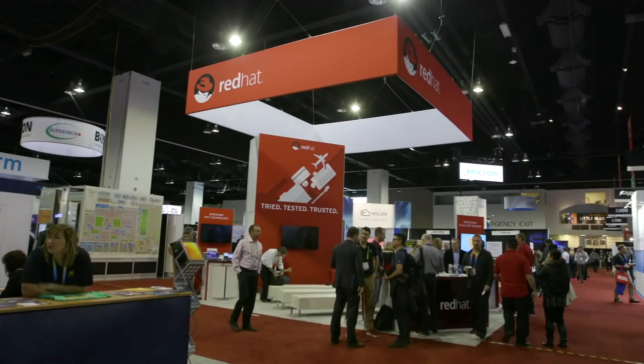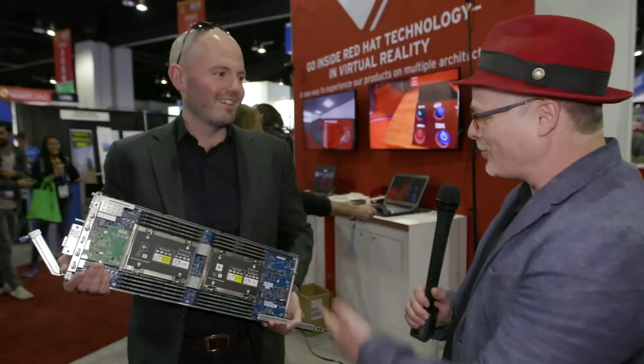Hi, I'm Rich with Inside HPC. We're here at SC17 in Denver, Colorado at the Red Hat booth, and I'm here with John Masters. John, what are you holding there?